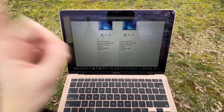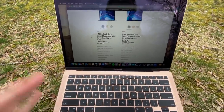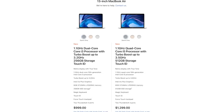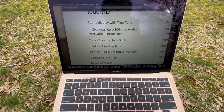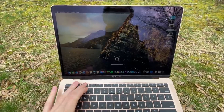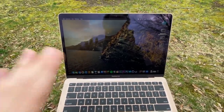Reason number one: the MacBook Air is now cheaper than ever. It was $999 at one point, and Apple has brought that price point back with a new Core i3 model. This is the exact model I have — it has a 1.1 GHz dual-core i3 processor, 8 gigs of RAM, and 256 gigs of storage.